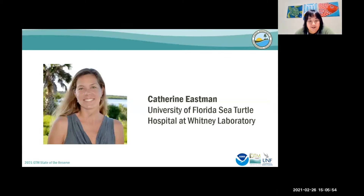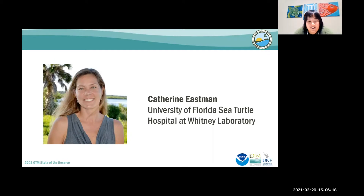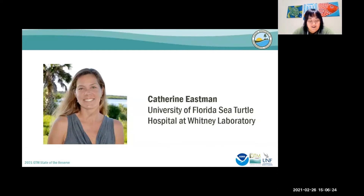Catherine Eastman is the sea turtle program manager at the University of Florida's Whitney Laboratory sea turtle hospital, and she has been with the program since its inception over seven years ago. As one of the founders, she spearheaded the program from concept to reality. Catherine's background is in environmental education, and she helped design and instruct the original education program at the GTM Research Reserve. Catherine's love of nature and the outdoors fuels her passion for conservation, and today she will be telling us about evidence of plastic ingestion in post-hatchling sea turtles.